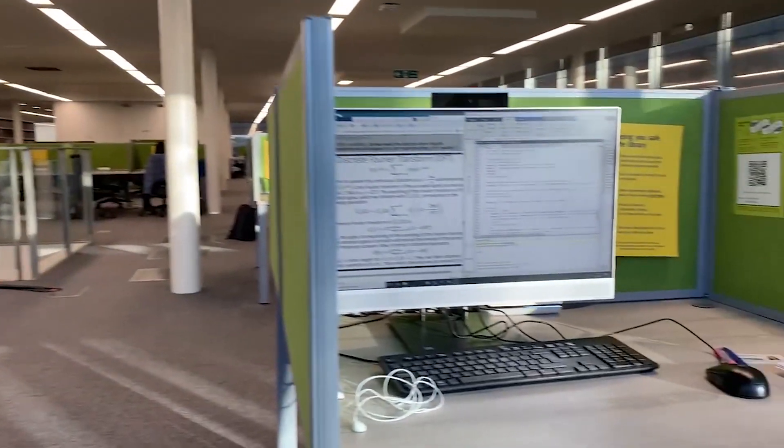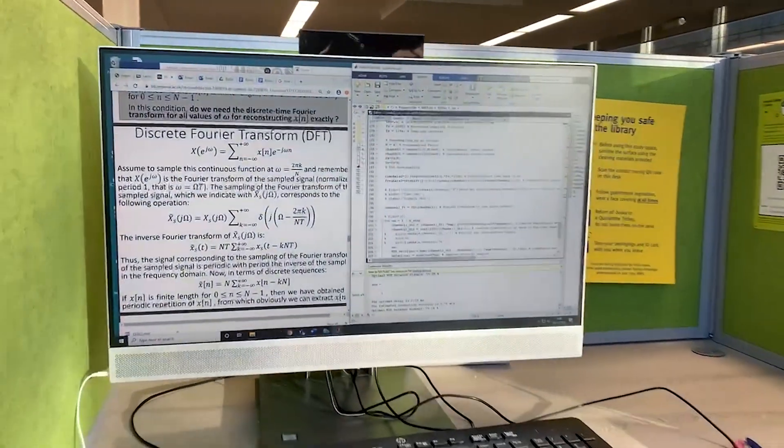Today my academic timetable consists of both online classes and online labs. I will be staying home for the online classes and going to the library for the labs. This is mainly because my laptop doesn't support all the software I'll be needing for the labs, so I'll be going on campus to use some of the library computers and also the printers. I usually try to stay home as much as I can and only go on campus when I really need to.